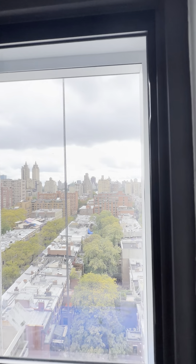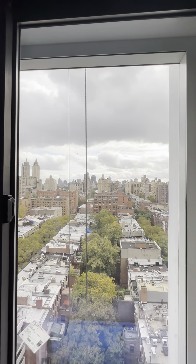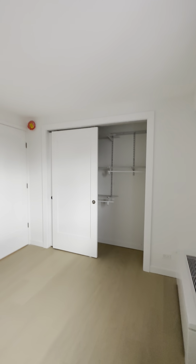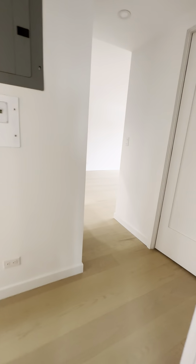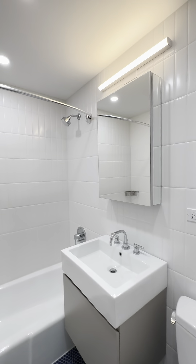And these are the views — it's very pretty. And then a double sliding closet. Out of the bedroom we have our brand new renovated bathroom.